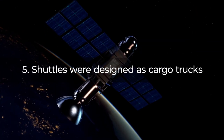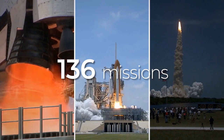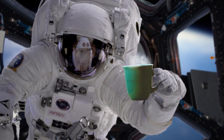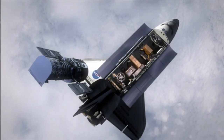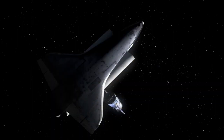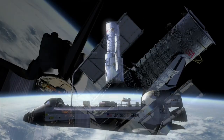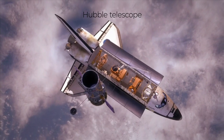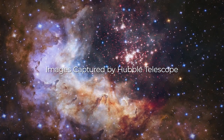Fact 5: Shuttles were designed as cargo trucks. During their 136 missions, shuttles served many purposes. While we like to think of shuttles as space airplanes where the crew is sipping coffee flying across the galaxy, in reality the shuttles were primarily used as moving vans and repair ships. They spent most of their time deploying satellites, carrying the building blocks for the International Space Station, and servicing and repairing other spacecraft. In fact, the renowned Hubble telescope — the all-seeing eye of humanity — was brought to space and deployed by the Space Shuttle Discovery in 1990.